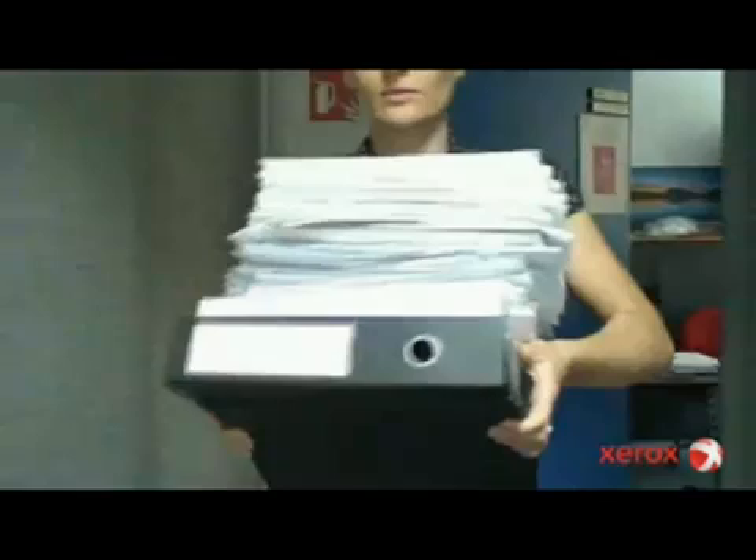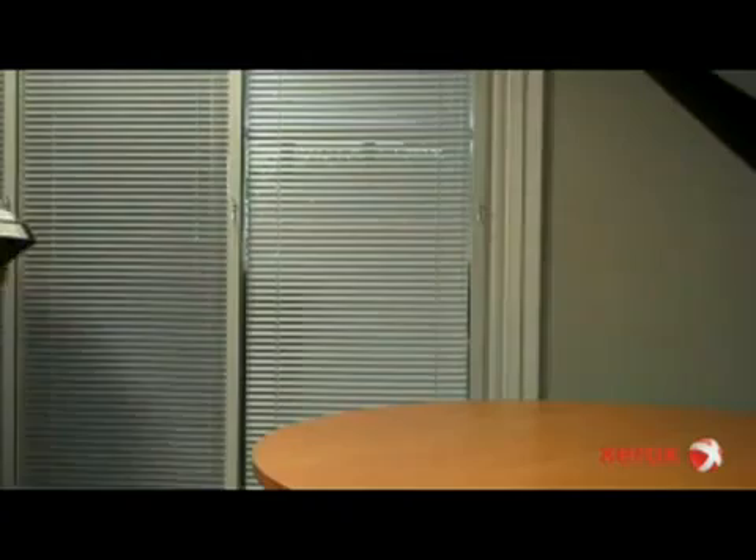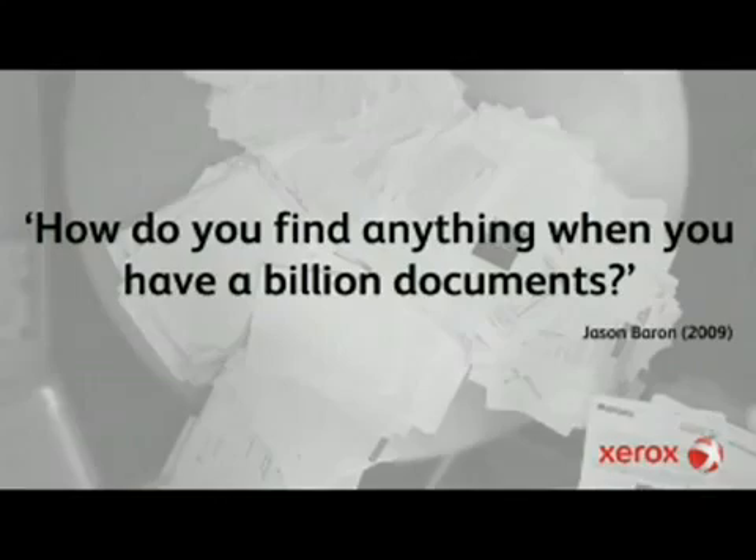Smart Document Review from Xerox puts thousands of documents at your fingertips. How do you find something when it's hidden in millions of emails?